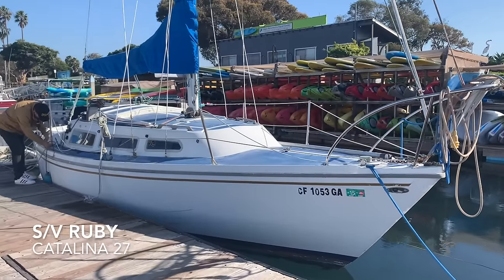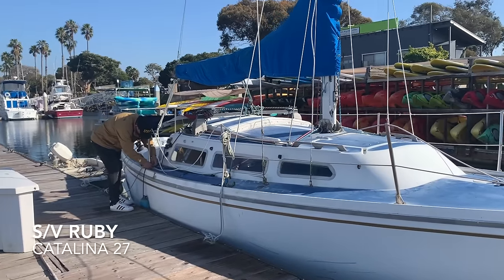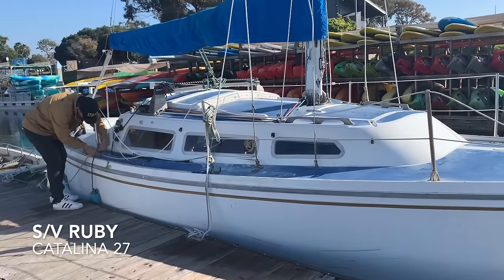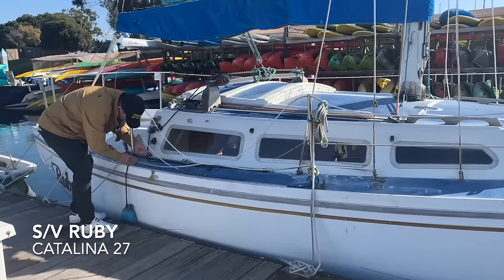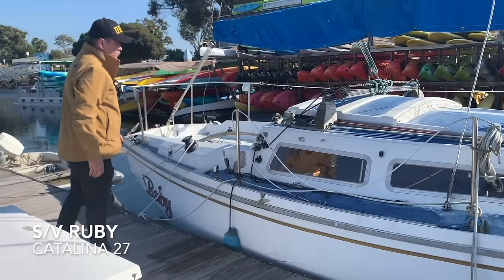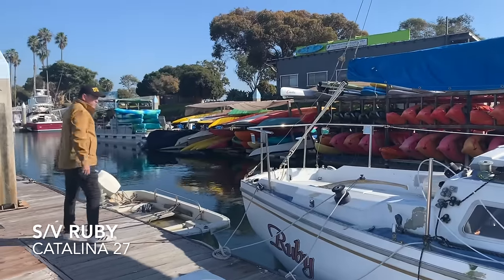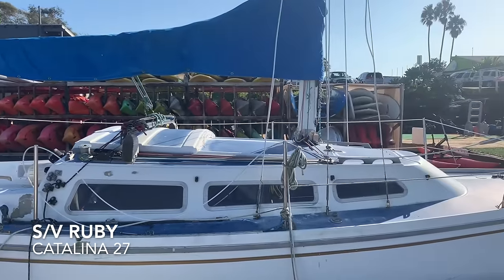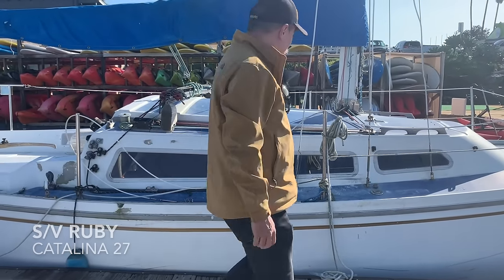This neat little boat is Ruby. Ruby is a Catalina 27, and that's the world's most popular boat, with almost 7,000 produced by Catalina Yachts. With a 2,700 lb lead keel, she displaces about 6,850 lbs. She's a pretty clean boat and doesn't need a lot to get her out on the water. Catalina 27s were designed for coastal cruising, but believe it or not, people have sailed these things all the way around the world.